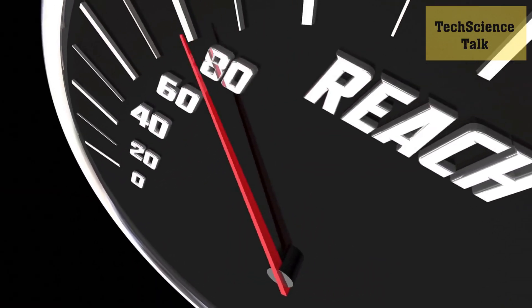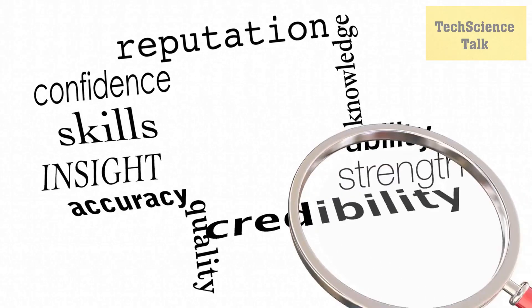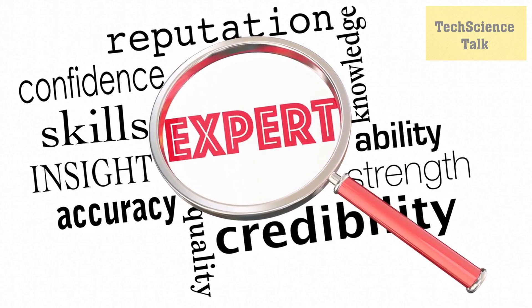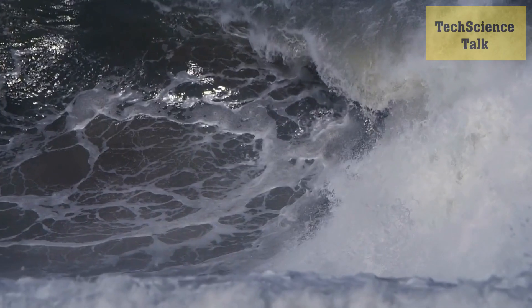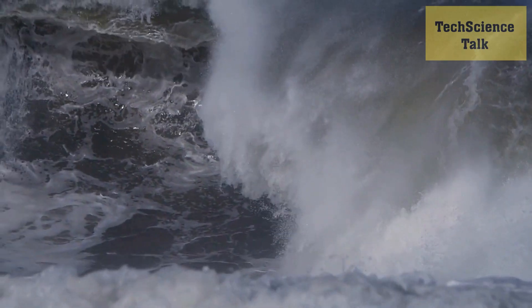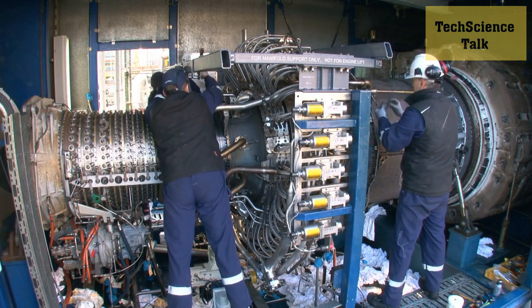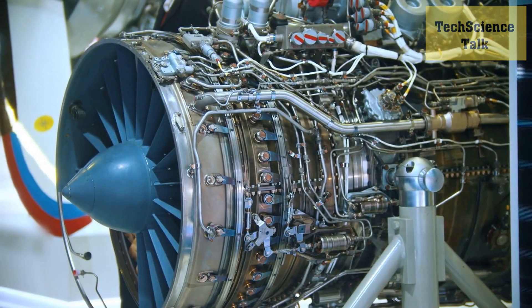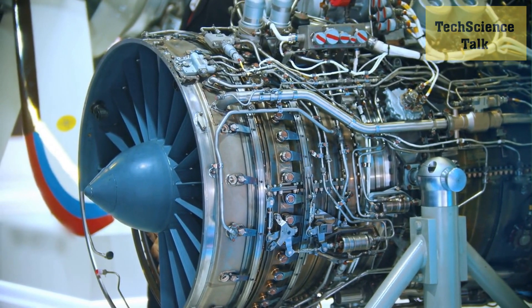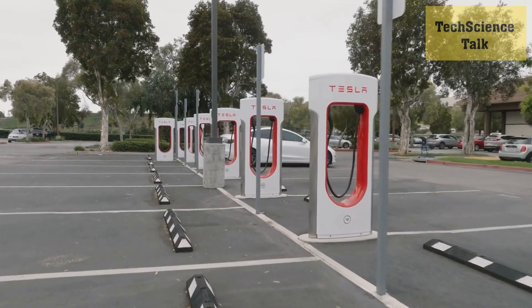Tidal energy is a form of hydropower that harnesses the energy of ocean tides to generate electricity. Tidal turbines work by capturing the kinetic energy of moving water and converting it into electricity. As the tides move in and out, the turbines spin, generating power for homes and businesses. One challenge with tidal energy is that tides are not always consistent, but recent developments in turbine technology are helping to overcome this. For example, some tidal turbines are designed to operate in both directions, capturing energy from both incoming and outgoing tides to ensure a more consistent source of power.